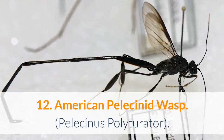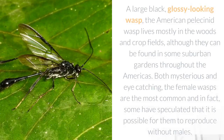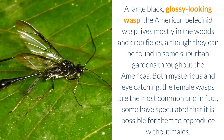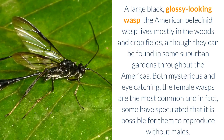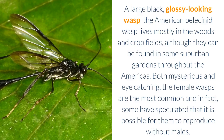12. American Pelecinid Wasp — Pelecinus polyturator. A large, black, glossy-looking wasp, the American Pelecinid Wasp lives mostly in the woods and crop fields, although they can be found in some suburban gardens throughout the Americas. Both mysterious and eye-catching, the female wasps are the most common and in fact, some have speculated that it is possible for them to reproduce without males.